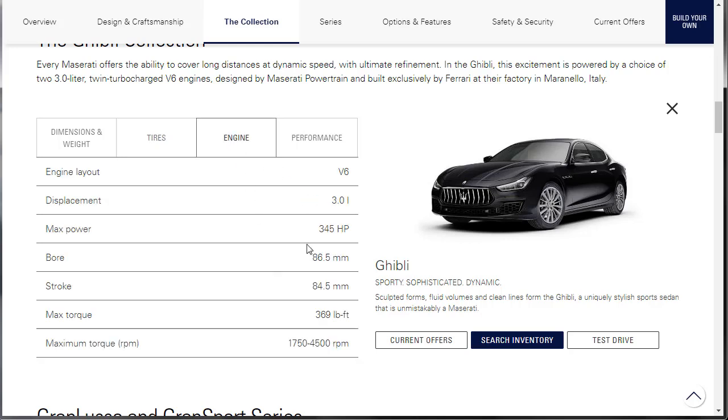The engine is a V6, making 345 horsepower and 369 pound-feet of torque at 1,700 RPMs all the way up to 4,500 RPMs. That's what I'm saying — this engine is going to feel really good. It's only missing all-wheel drive. I don't need the 424 horsepower, and that's a rarity for me to say that.